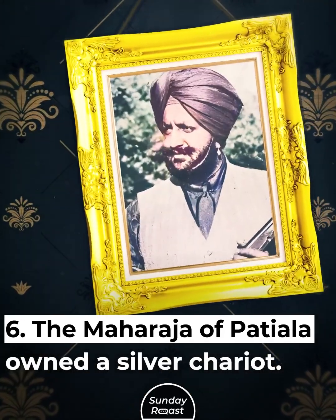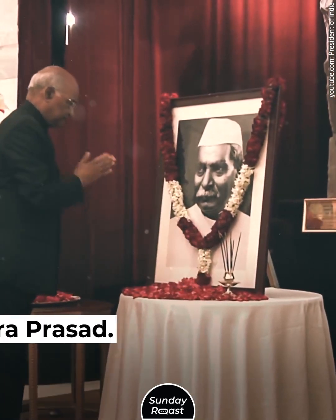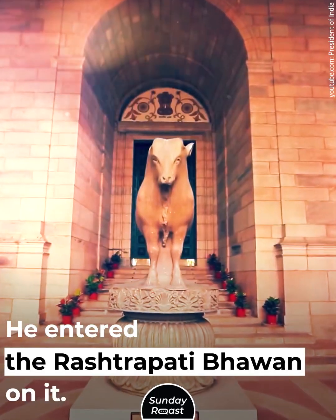The Maharaja of Patiala owned a silver chariot. It was later used by the first president of India, Dr. Rajendra Prasad, who entered the Rashtrapati Bhavan on it.